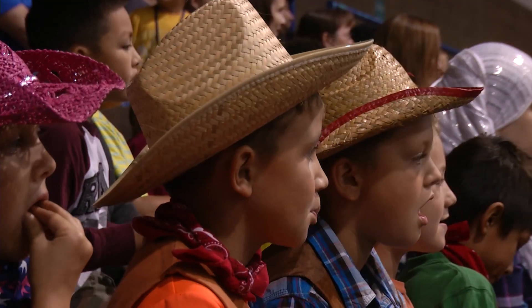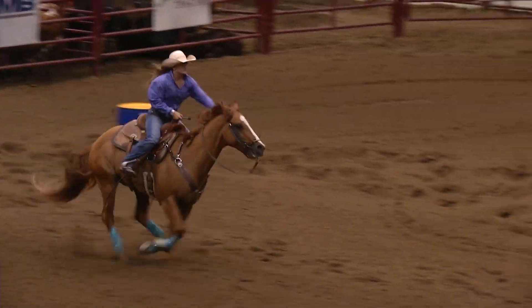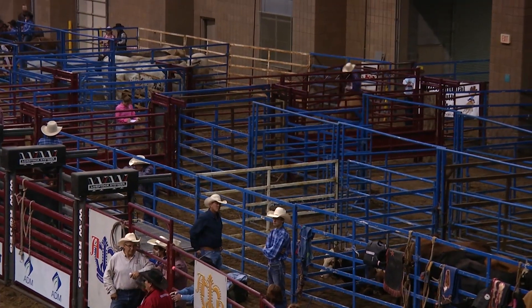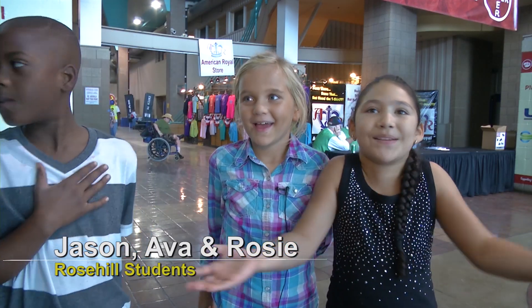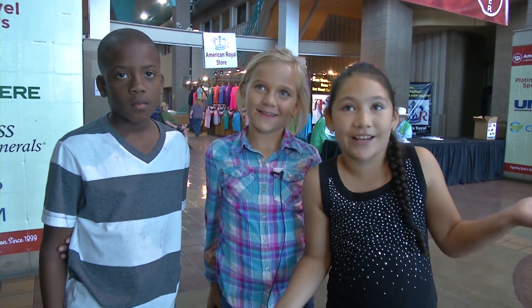The students also get to see the Youth Rodeo, where high school age students put their barrel racing skills to the test. Jason, Ava, and Rosie could hardly contain their excitement. You get to go to different kinds of places and you get to learn new and awesome things, and you get to explore around places — like right now, we're looking at the rodeo.